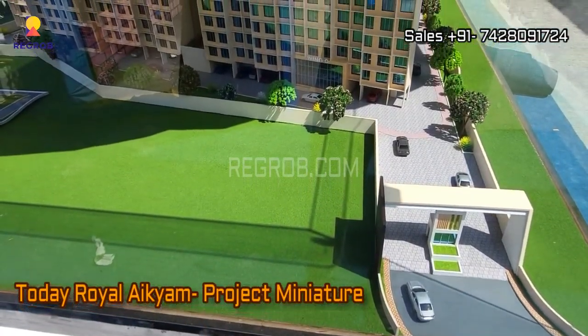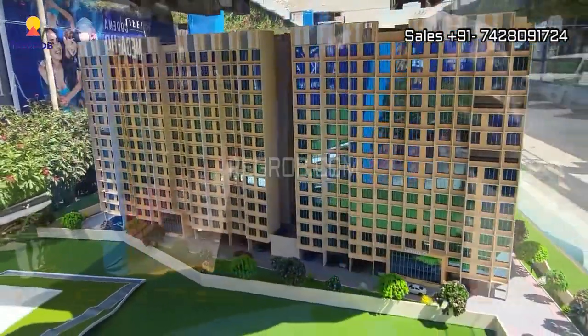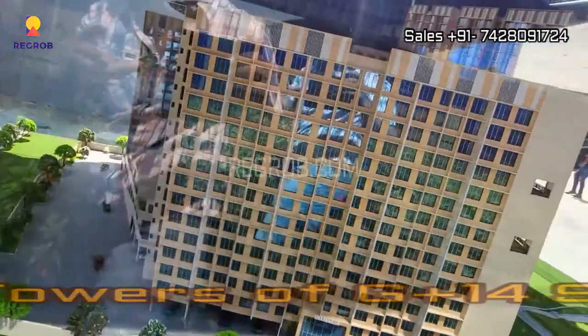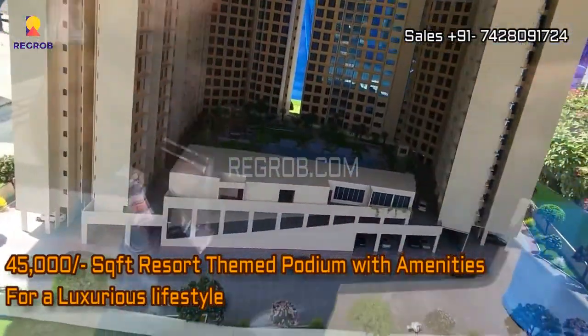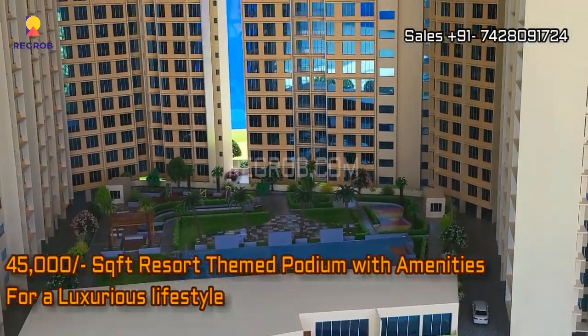This is the miniature of Today Royal Akyam. It consists of four high-rise towers of G plus 14 floors, and the project has a 45,000 square feet resort-themed podium with amenities for a luxurious lifestyle.